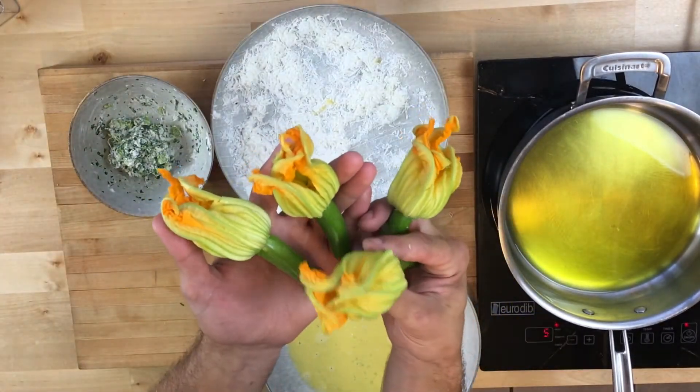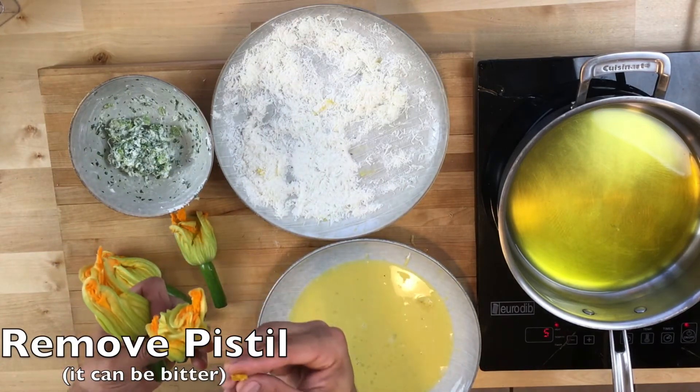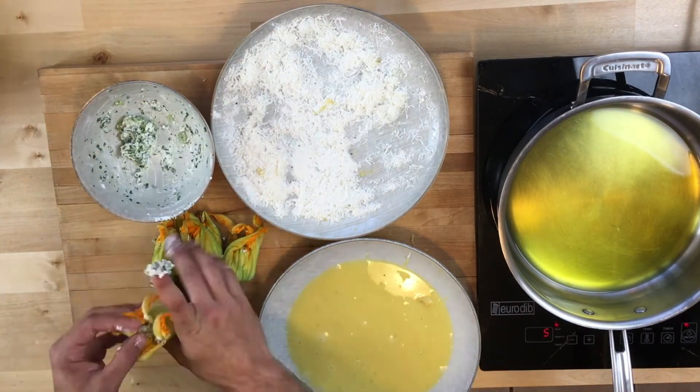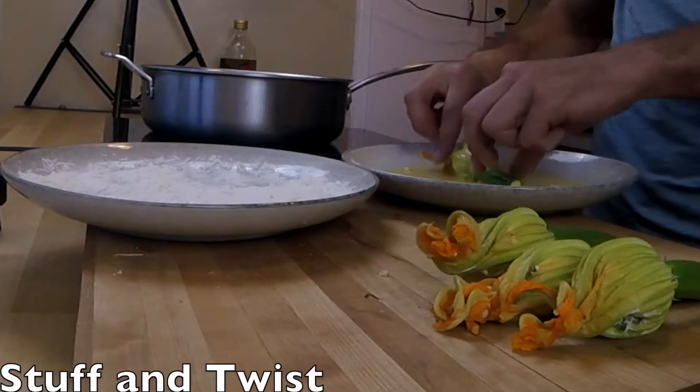Zucchini flowers are one of those things you're going to find rarely because they go bad pretty quickly. I found these fresh at a farmer's market and jumped on the opportunity to make a recipe with them. Same thing with the green tomatoes.